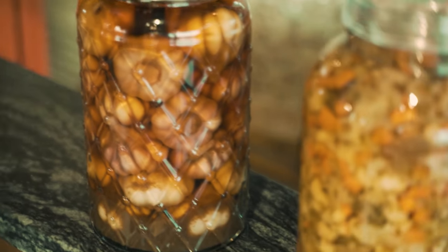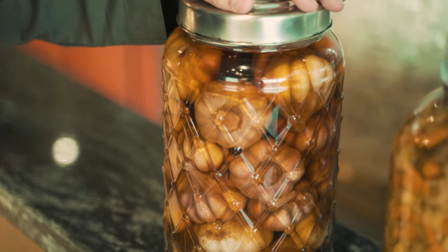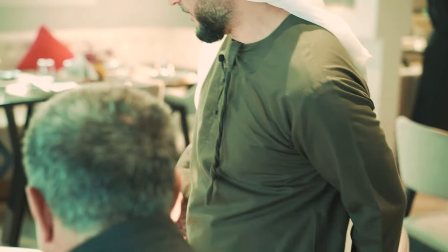My father put it in a box with vinegar and said he would use it when my son gets married. So we used it a few years ago. And it was very good. I had to get up for that because it's so, so important.